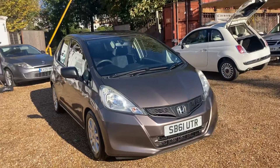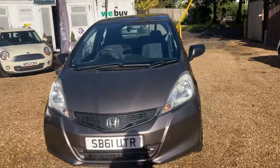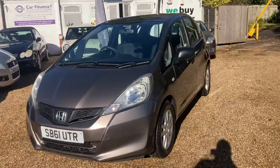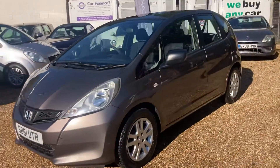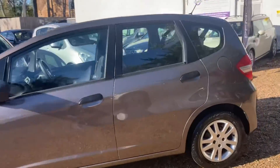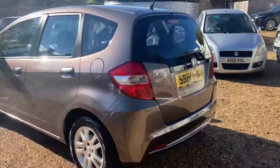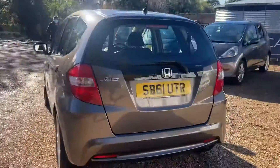Hello ladies and gents, welcome to PFM Cars. Here we have an absolutely stunning 1.2 petrol manual Honda Jazz, on a 2011. As you can see, the condition is stunning all the way around it.